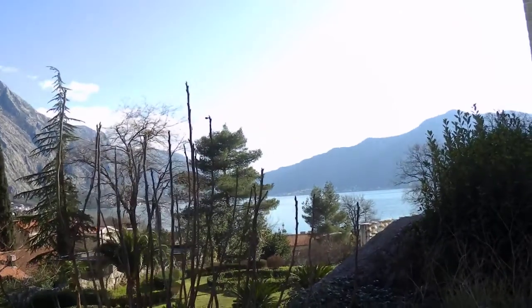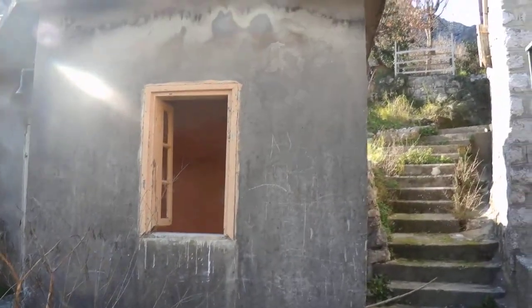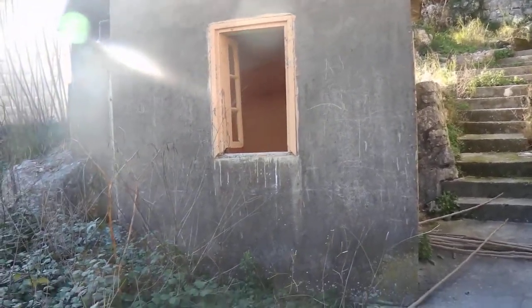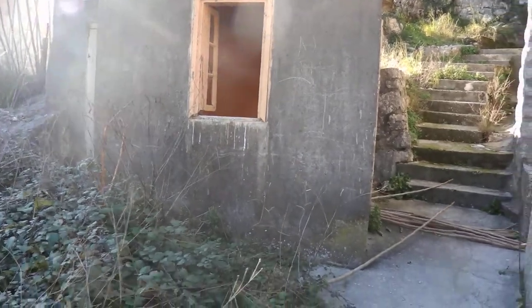I want to show you the view — that's Kotor Bay. You also have this outbuilding here. You could either demolish it or make use of it — a small pool could go in this area, and this space could be used as a service room or a sauna.